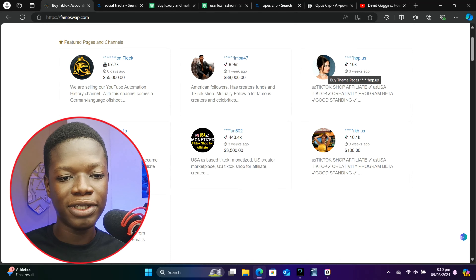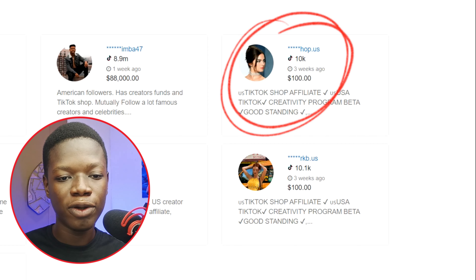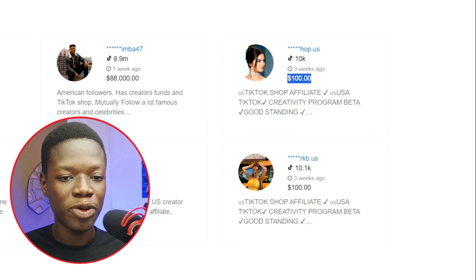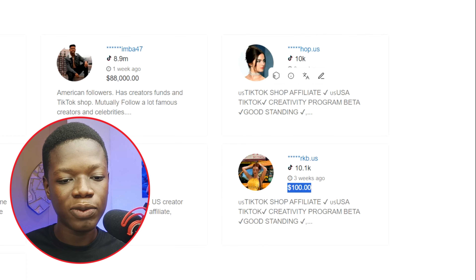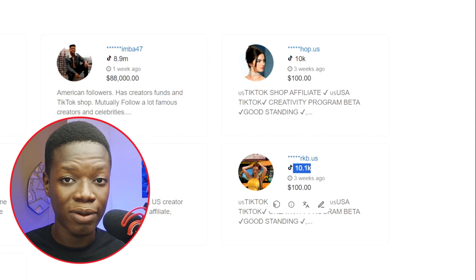Check this out: when we come to this particular platform right here, you can see this person is selling her TikTok page for a hundred dollars with just 10,000 followers, and this person is also selling her TikTok page for a hundred dollars with just slightly above 10,000 followers.